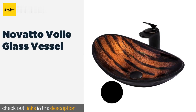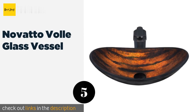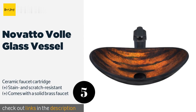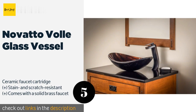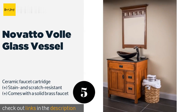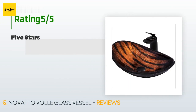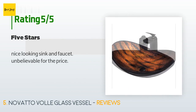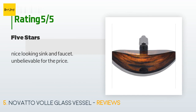The next product is the Novatto Volle Glass Vessel. It's made from thick tempered glass and its eye-catching finish is hand-painted, ensuring that each one is a unique work of art. Its single-hole installation makes it a good selection for the DIY crowd. The price is approximately $339. This product is rated five stars from one customer review. A customer said: "Nice looking sink and faucet — unbelievable for the price."